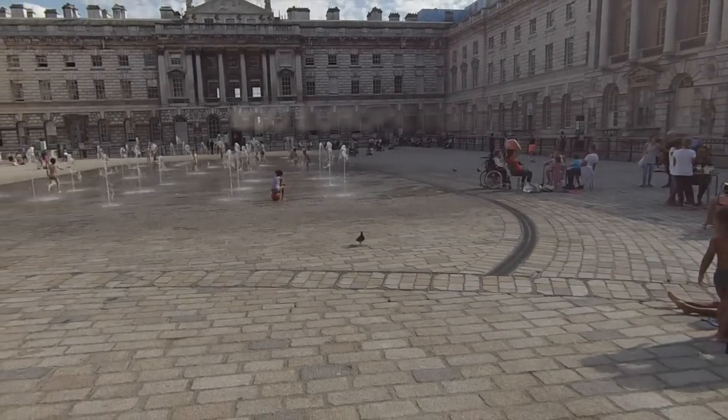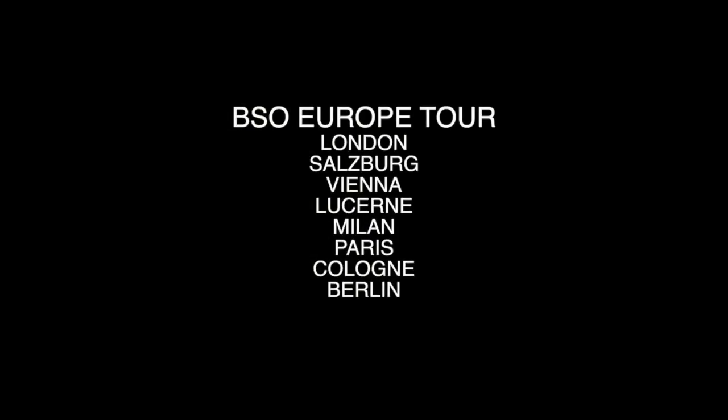There'll be more to come — hopefully I'll show you videos from the rest of the cities on the European tour. But I wanted to share this with you before you went to bed. Hopefully I'll see you soon — take care.